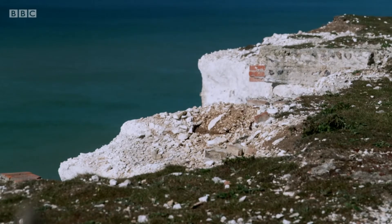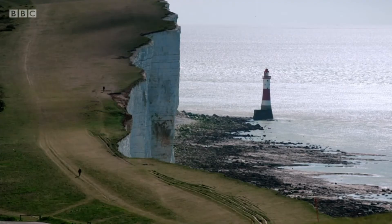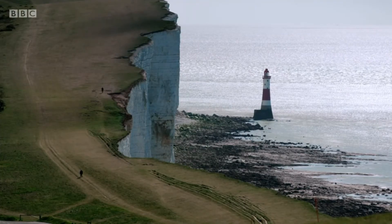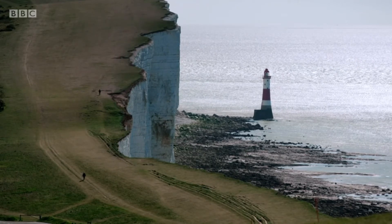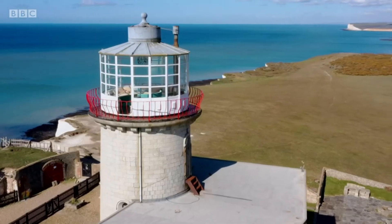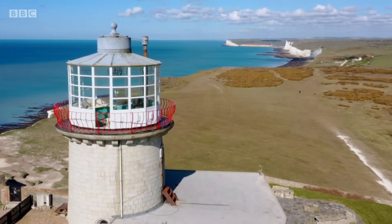Sea fog gathering at the top of the cliff would regularly obscure the light, making ships vulnerable once more. So in 1900, work began on building another lighthouse at the base of the cliffs — the Beachy Head Lighthouse — and the Belle Tout was decommissioned, flashing its light for the final time in September 1902.